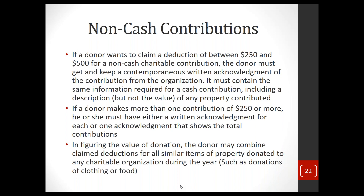If the property is worth $250 or more, the donor must have a written acknowledgement. In figuring the value of the donation, the donor may combine claimed items for similar donations — such as books or clothing. You don't have to put a value on every single book; you can just say 'donated books' or 'donated clothing.'